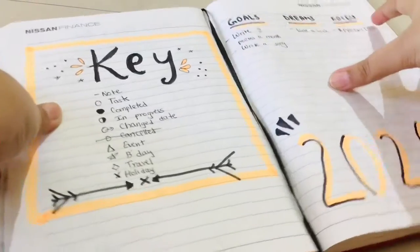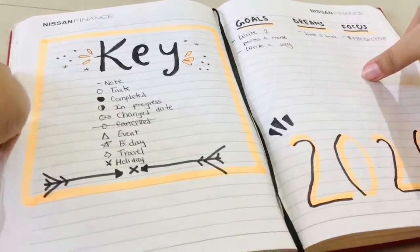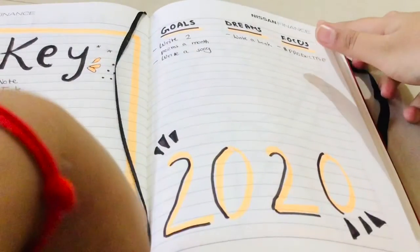The first thing I've got here is my key, from which I can see what each symbol means, because I use a lot of symbols. And then I've got my 2020 goals, dreams, and focus — though I haven't written much in it.